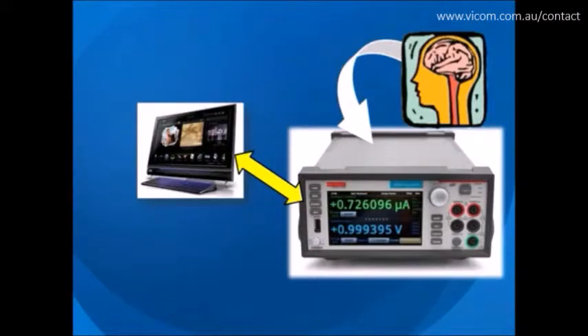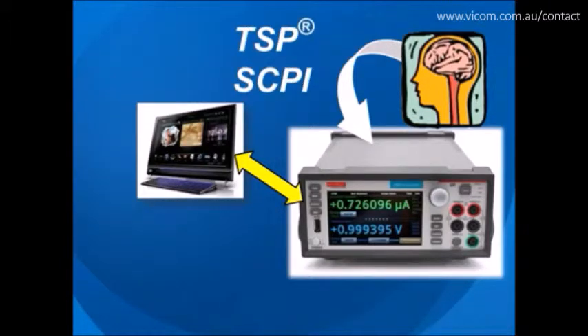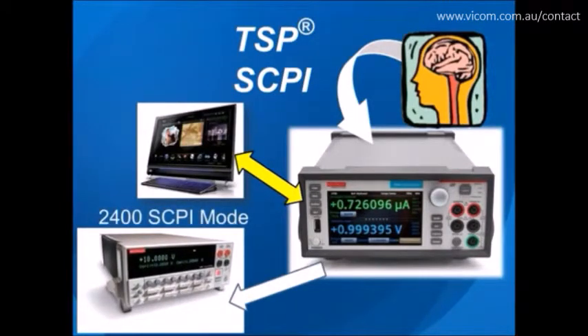For users who need to use the 2450 under PC control, Keithley's powerful Test Script Processor technology and SCPI programming modes unlock the full potential of the source meter for programmatic applications. The 2450 also includes a 2400 SCPI mode that provides backwards compatibility with existing Model 2400 SMU instruments, to not only preserve Model 2400 test program investments but also eliminate rework normally associated with upgrading to a new instrument.